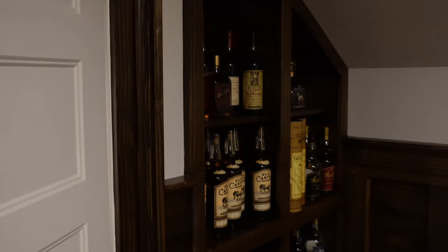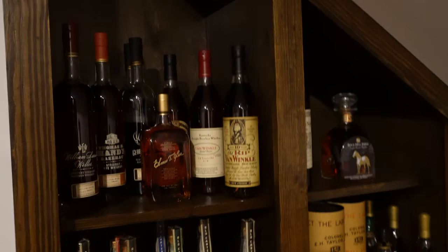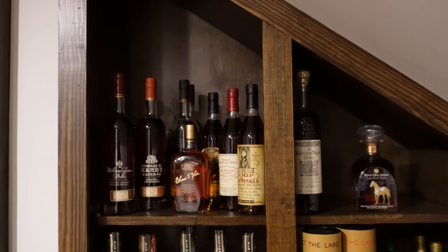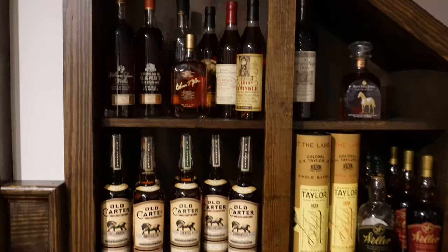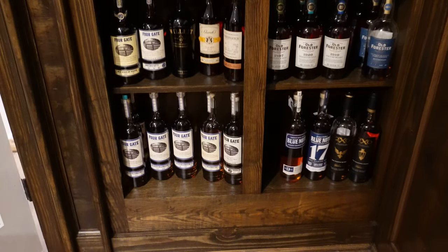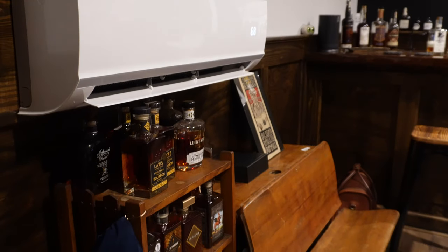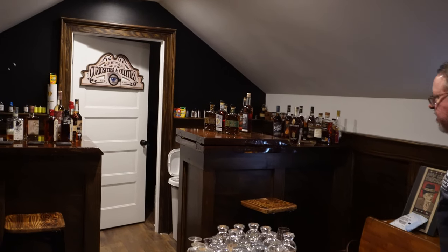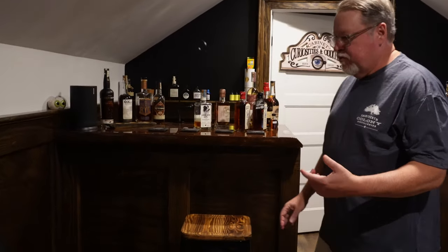One of the things that blew me away when I first saw this was the variety of all the different woodwork — the wall paneling, the bar itself, the bar top, the wooden barrels from different distilleries, the stools. It all comes together in a very classy way. Let's take a look at the collection, Doc. I'm seeing some bottles that look pretty good. Holy cow — Wellers, Handy's, Van Winkles! I love the woodwork in here as much as I like the bourbon. We wanted it to be a lot like an old bar setup.